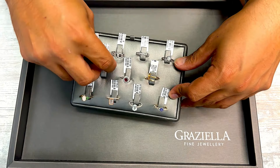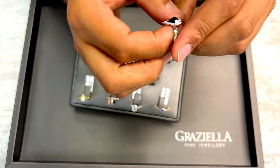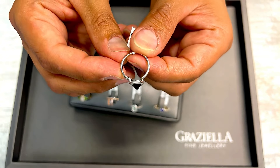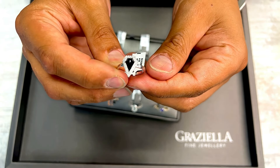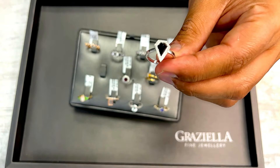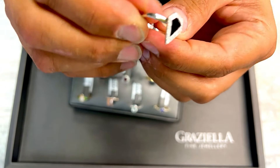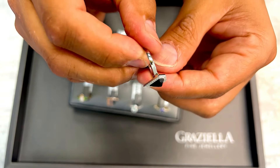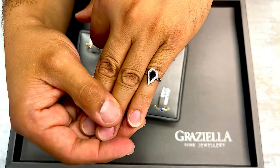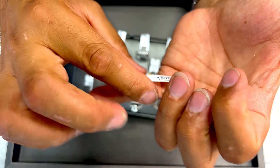Moving on, we have this really cool black onyx 14 karat white gold and diamond ring — also sizable. The workmanship is really cool on this ring. The onyx is faceted — really cool looking ring. We do very well with these liner rings. You won't regret wearing something like this, especially not at this price — $1,335. The opening bid starts at 75% off.